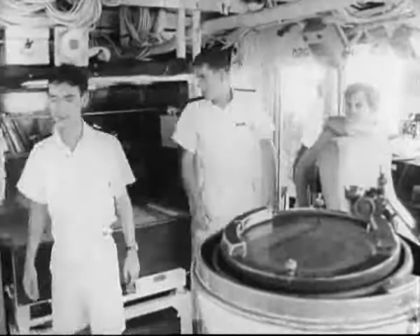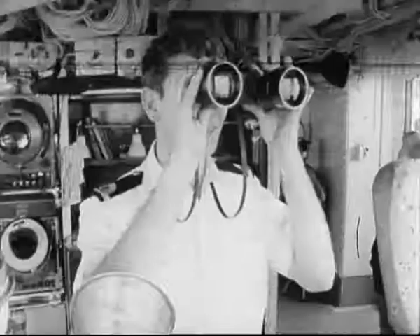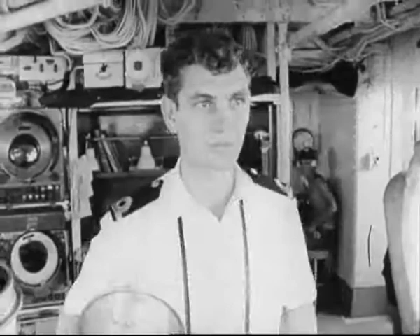The former aircraft carrier today has a two-fold role, serving primarily as a fast troop transport, but also acting as a training ship for young officers and sailors receiving their early sea training.